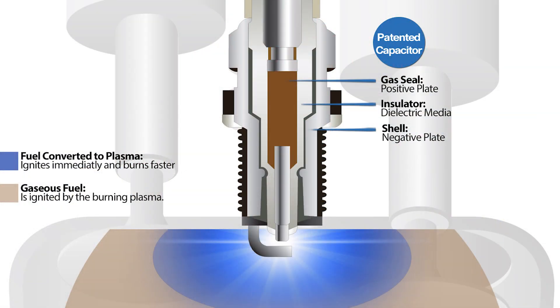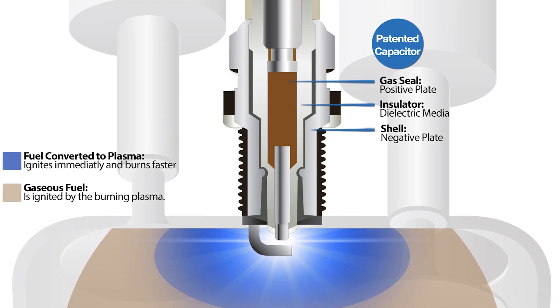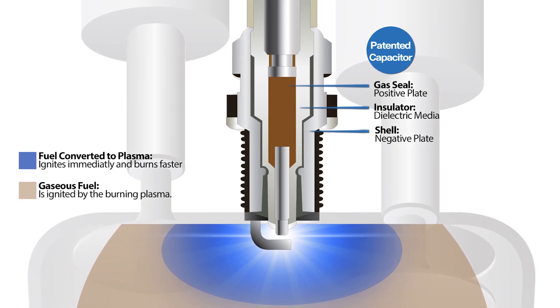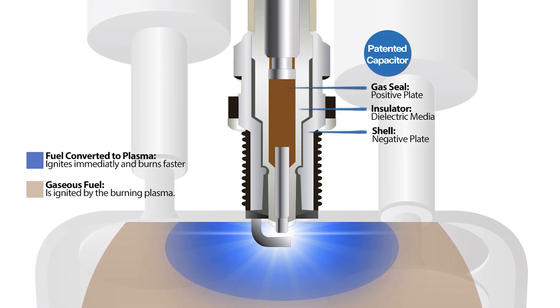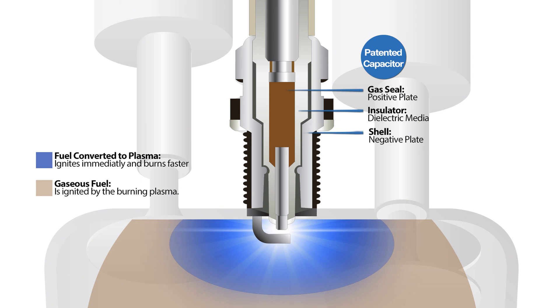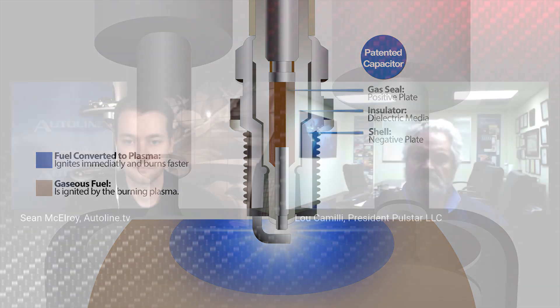So let's go into the spark plug you guys have developed. The spark plug is the only one out there that actually improves the electrodynamics of the spark event. Everybody else makes a spark, but with our embedded capacitor within the envelope of the spark plug, we're able to create plasma by charging the capacitor and then discharging it automatically when the spark arrives to create what's called low temperature plasma — the same plasma created during the combustion process. So instead of starting the fire with a little spark, we pour gas on it first and then light it.